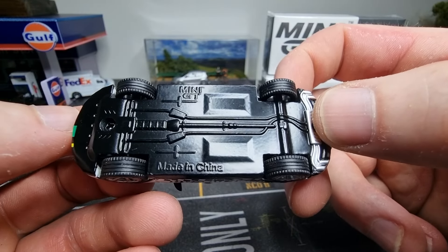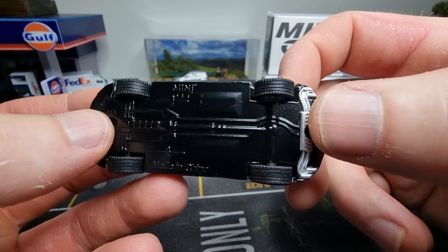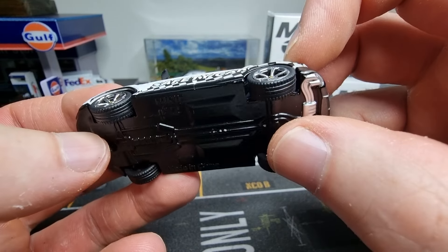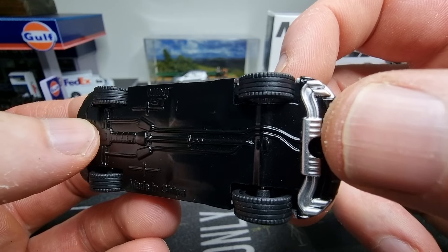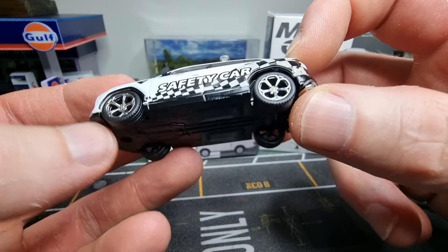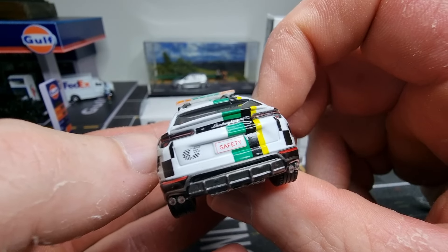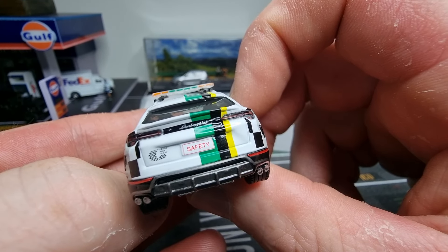Let's have a look at the base. Mini GT always has a metal base with some details and a silver exhaust. When it comes with a silver exhaust on the base it looks a lot better in my opinion, and more and more diecast brands are adding that detail on their models. Nice profile on the tires, nice thick tires. The tires in the back are as wide as in the front, so they're the same size. Still no brake disc or brake caliper.